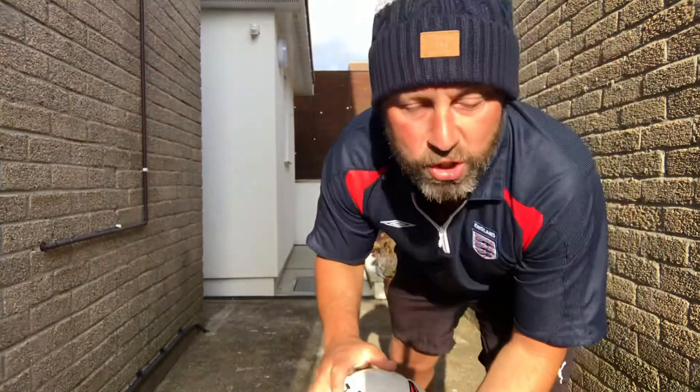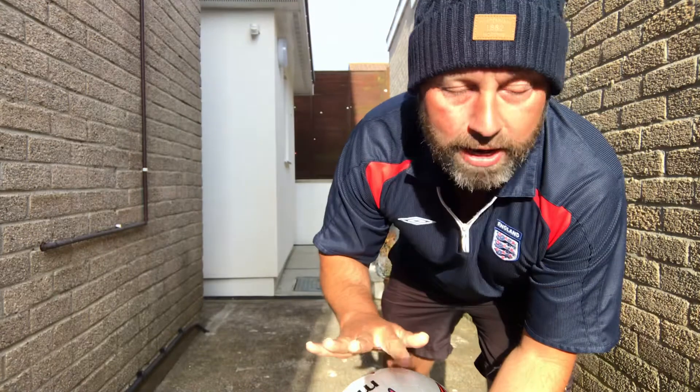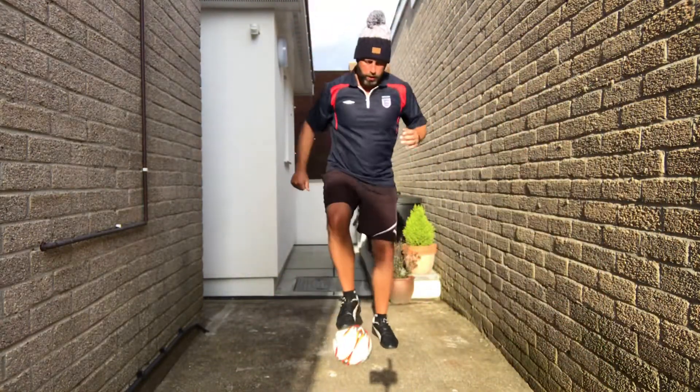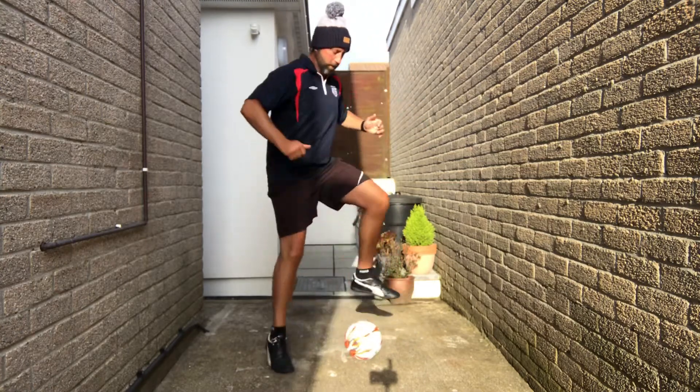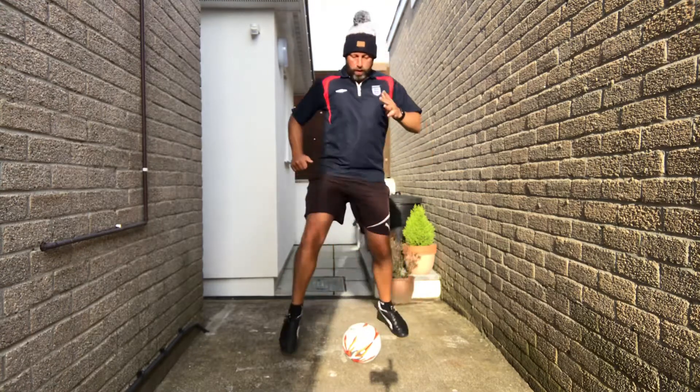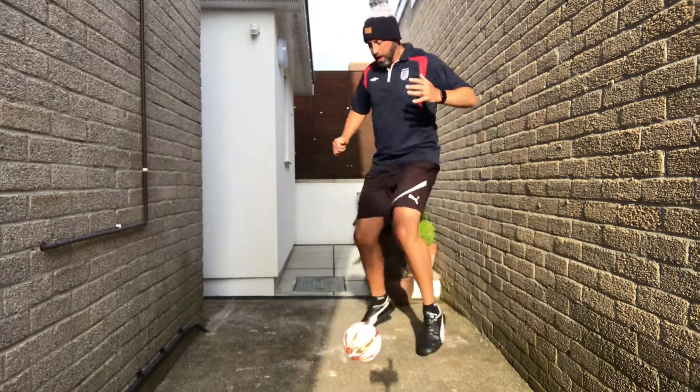Next up, toe taps — right, left, right, left. Then step over, step over. If you want to move around the ball or move around the space, that's fine.